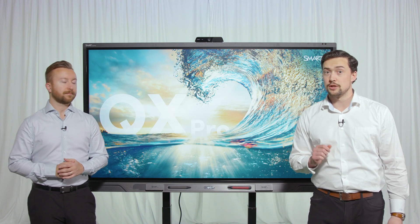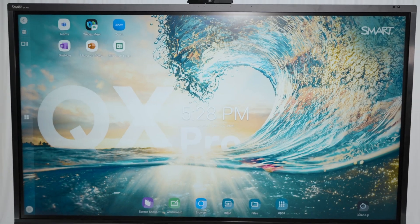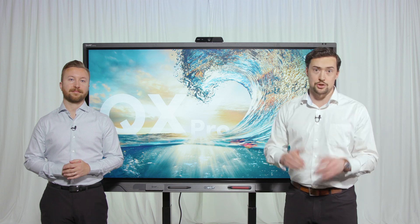Can one display really do it all? If you choose the right display, the answer is yes. I'm Connor Blake and I'm Ryan Streimer, and we are going to show you why the SmartBoard QX Pro is unmatched when it comes to meeting the needs of the modern workplace.